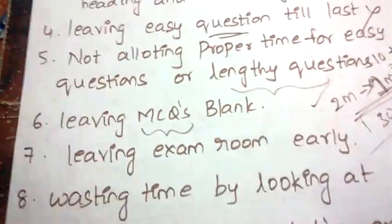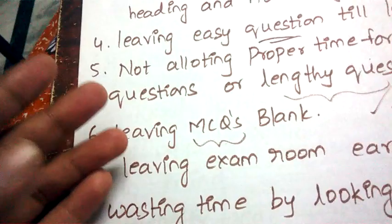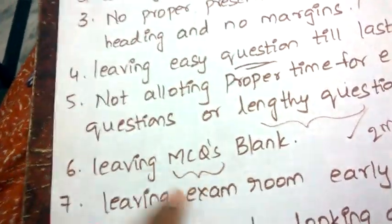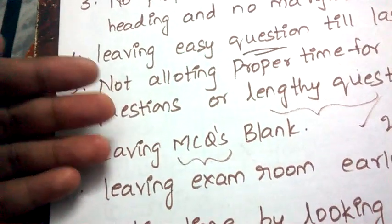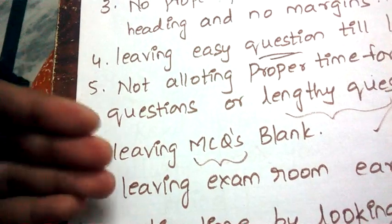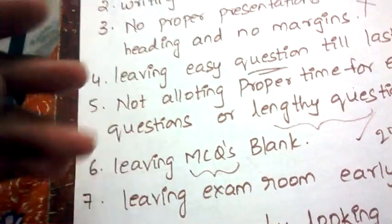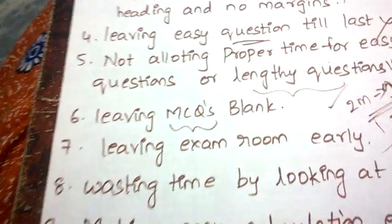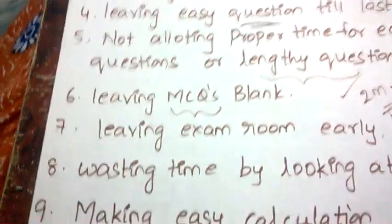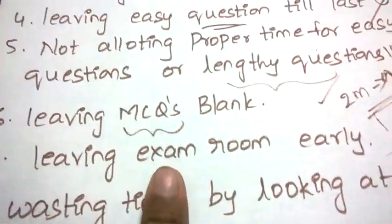Another common mistake: leaving multiple choice questions blank. MCQs give you choices — A, B, C, D — so if you don't know the answer, at least tick something. When there is no negative marking, never leave MCQs blank. Put some answer — A or D — anything, but don't waste the question by leaving it blank.